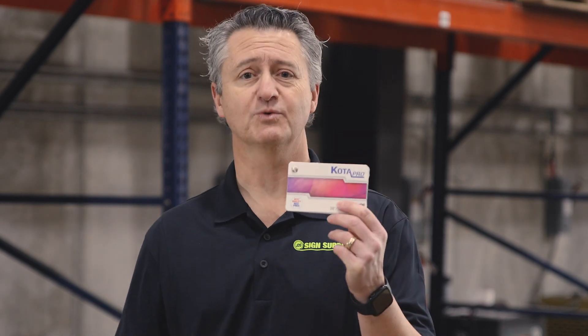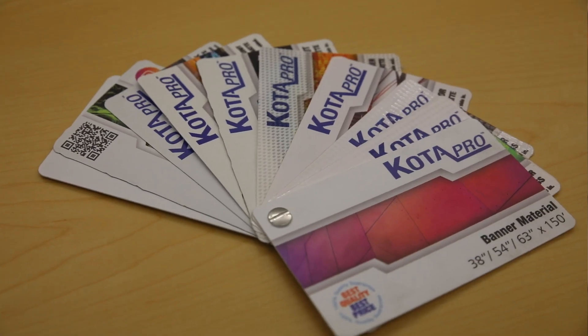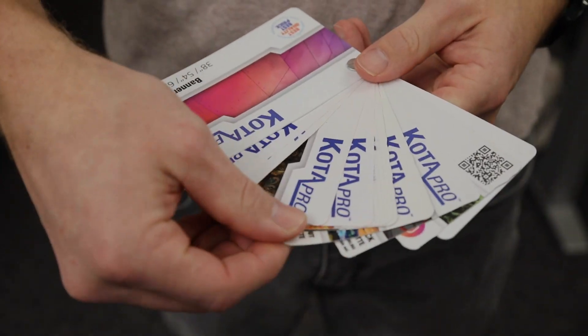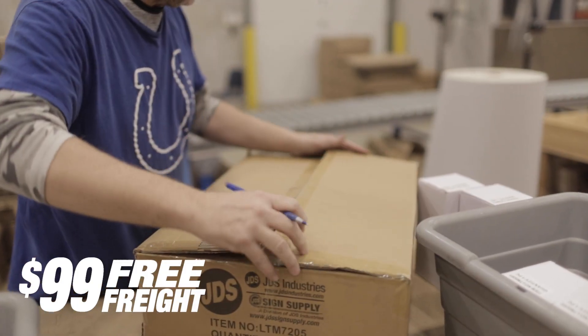PET grayback is perfect for retractable banner stands. Want to feel the material in your hands? Want to see for yourself how well the colors reproduce? Give us a call and request one of these free banner material swatch books — we're happy to send it to you. And remember, every roll of Kodapro banner material qualifies for $99 free freight. Thanks for watching.